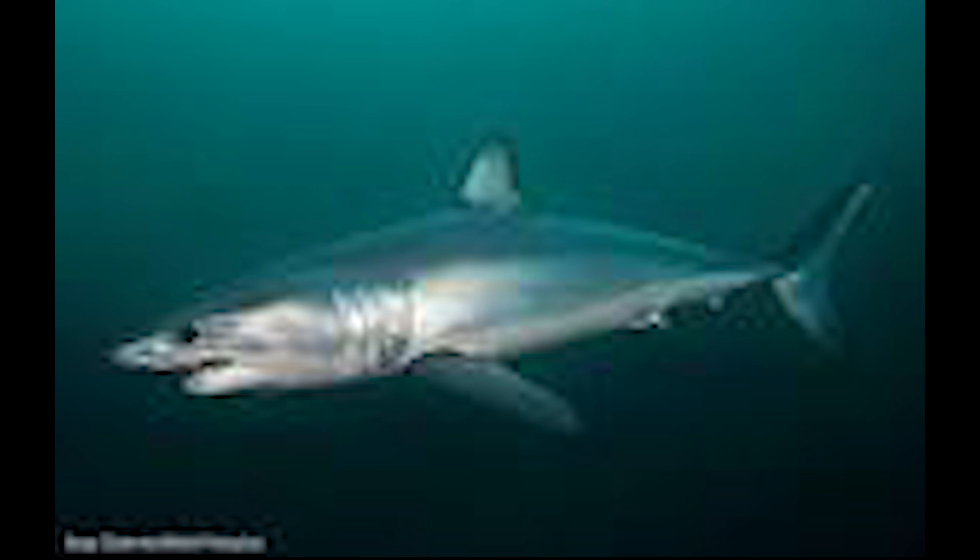The long fin mako gets its name because of its long pectoral fins.